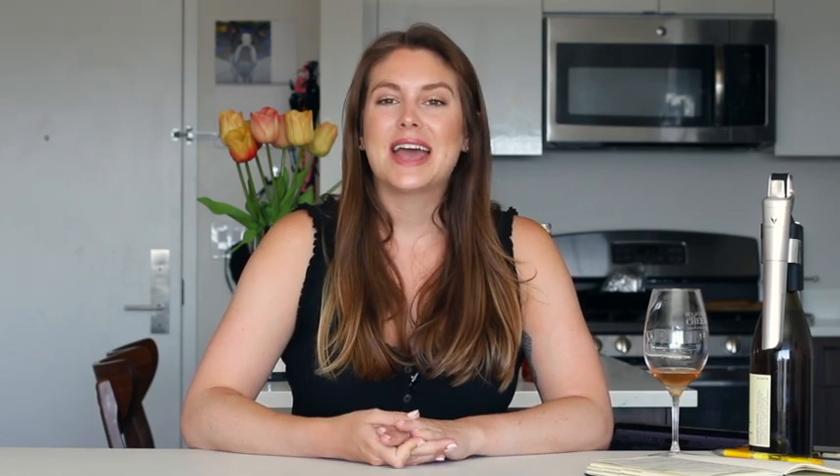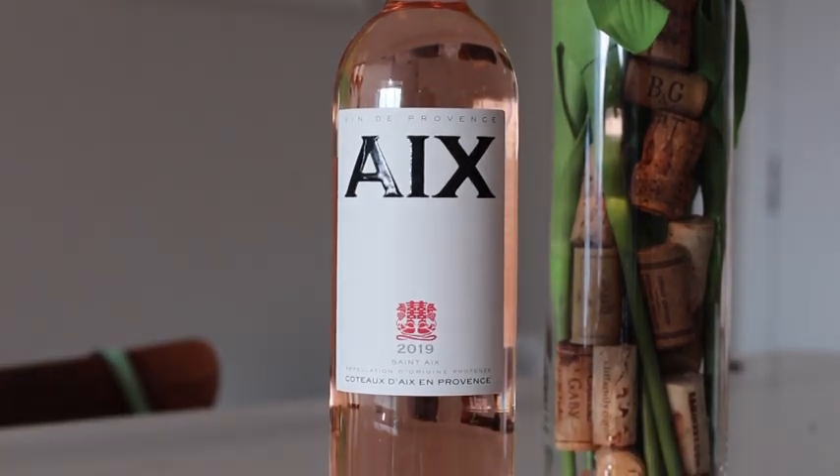Number two is Aix-en-Provence — A-I-X. I'm sure you've seen this, and the adjective I gave this wine was consistency. Every single year, Aix-en-Provence creates a fantastic rosé. I think it's a super traditional Provence style rosé. It's also about 20 bucks, which makes it a pretty affordable bottle of wine for the quality that you're getting.